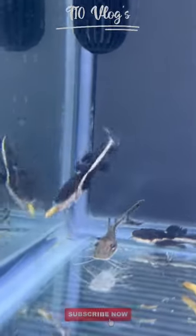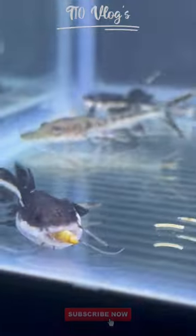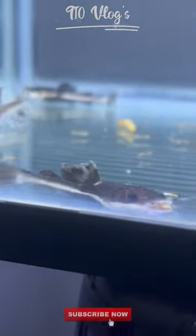Hi Buddies! In this video, we will feed the red tail catfish with a super milworm. The milworm is very fast.